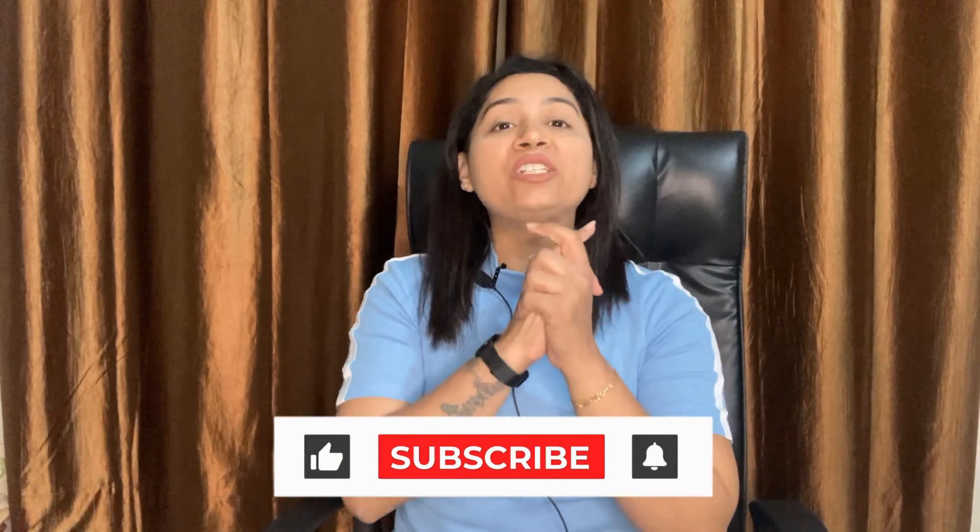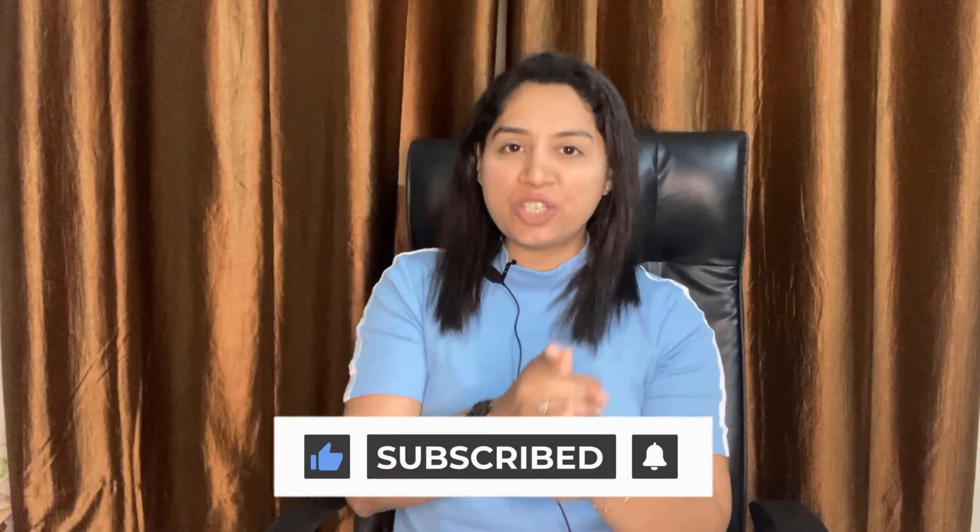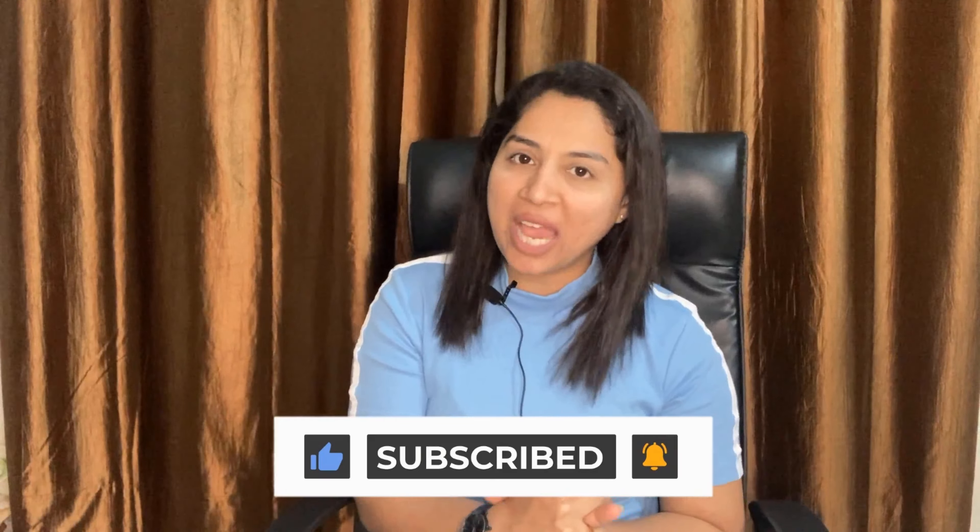Hello everyone, this is Yesha Manik from IELTSmaterial.com helping you to prepare for your test, write correct answers or give correct answers and get a higher band score in your IELTS examination. If you find this video helpful, then don't forget to like, share and subscribe to the IELTSmaterial YouTube channel.